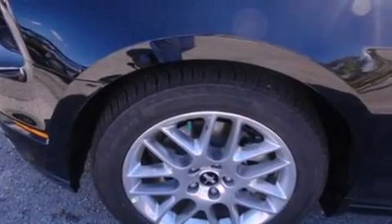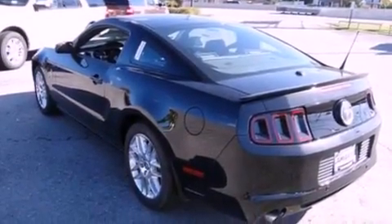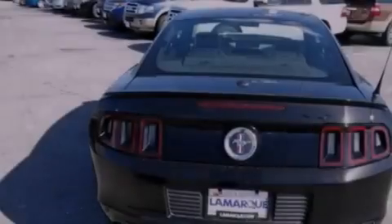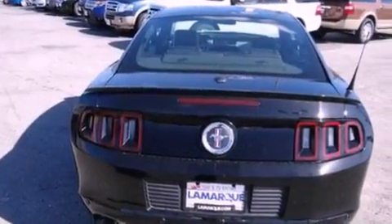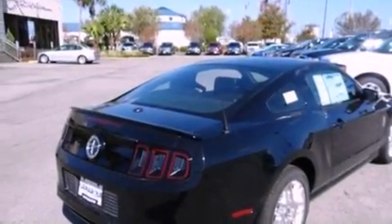Features include a low tire pressure indicator, traction control and stability control systems, cruise control, a CD player, leather and alloy steering wheel trim, 17-inch wheels, privacy glass, an anti-lock braking system, air conditioning, and a multi-link rear suspension.